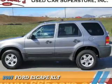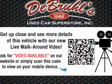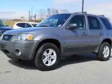Presenting the 2007 Ford Escape. It's powered by all-wheel drive, a three-liter six-cylinder engine, and a four-speed automatic transmission.